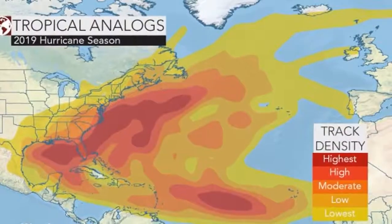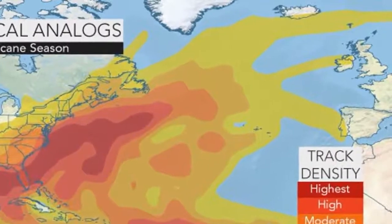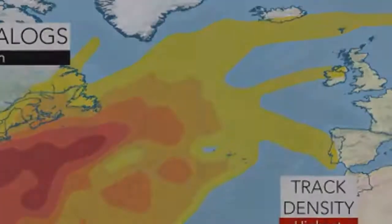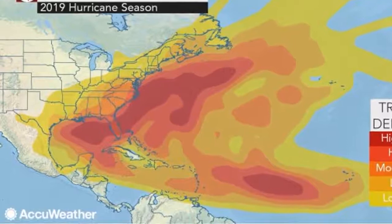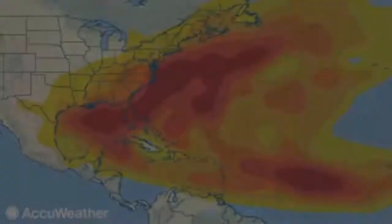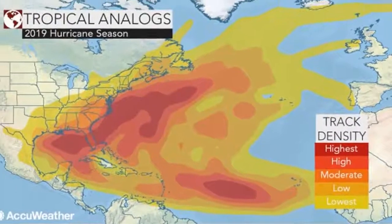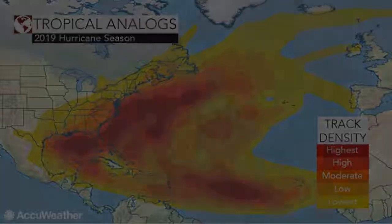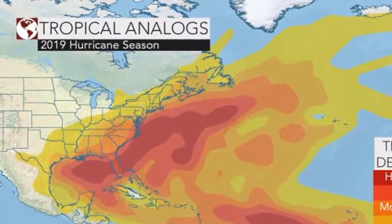To help predict the upcoming season, forecasters have drawn comparisons to previous years with comparable weather conditions, also known as analog years. In this case, 1969 bears strong similarity to our current pattern. During that season, Hurricane Camille slammed into Mobile, Alabama, becoming one of only three category 5 hurricanes on record to impact the US. But that doesn't mean we'll experience something similar this year, Kotlowski said.